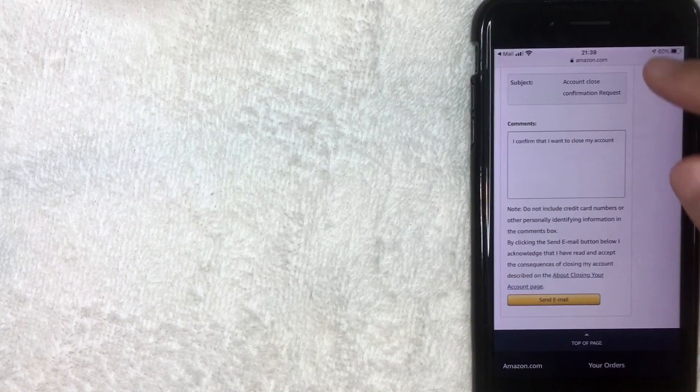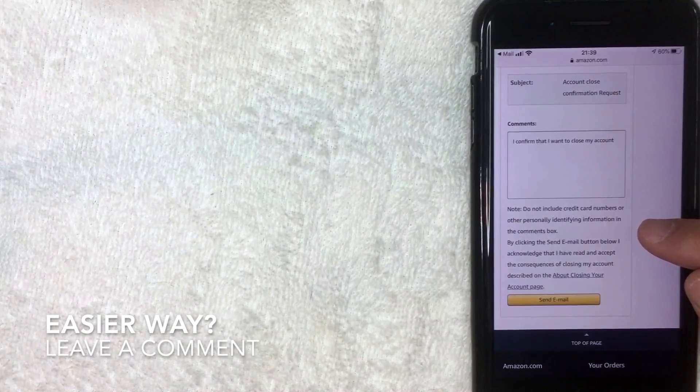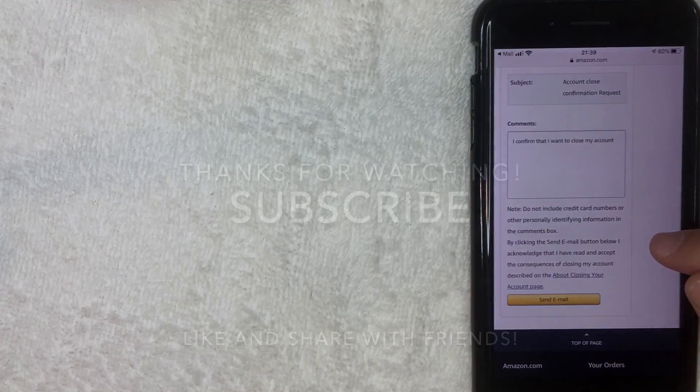I'm not going to click it since I still use my account, but that's the full process for permanently closing your Amazon account. Looking at the timestamp, it says 21:39, so this process took about 18 minutes in real time. If you know an easier way to permanently close your Amazon account, leave a comment below. If you found this video useful, click thumbs up or consider subscribing, and I hope to see you in the next video.